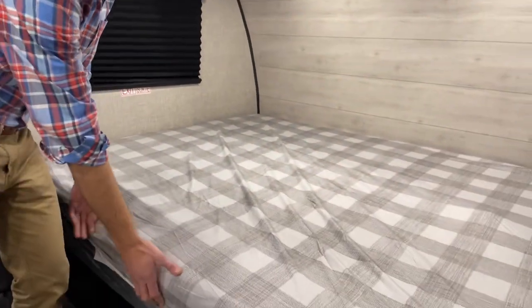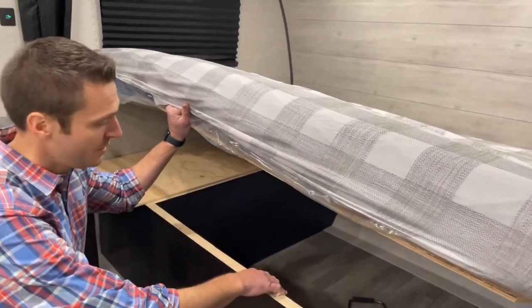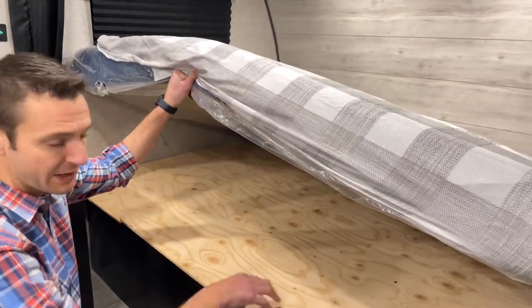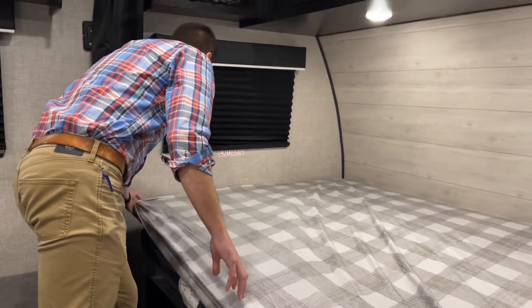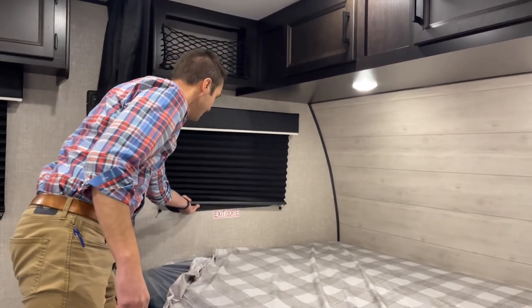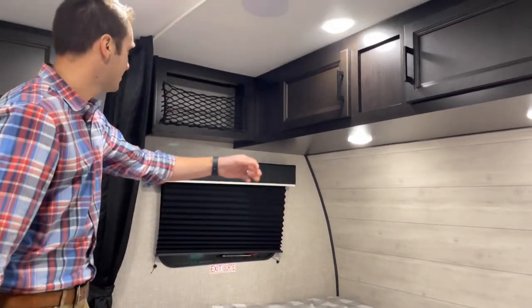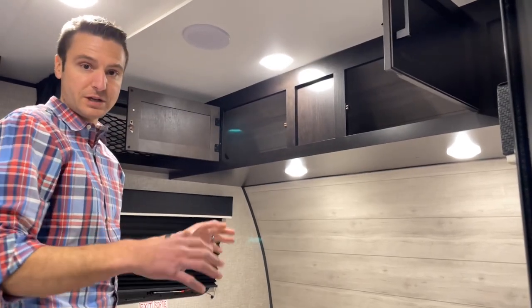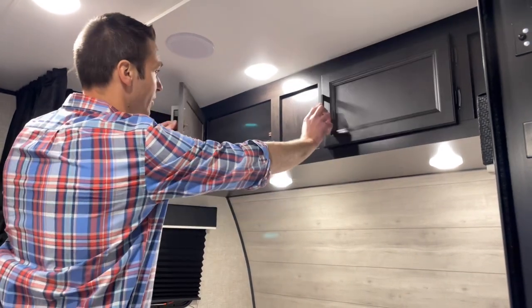Let's check out our queen bed up front. We can lift this up and we do have access to our outside storage. You can see all that plywood — you won't find any particle wood in a Jayco. We have fabric nightshades on here, which will do a pretty good job at keeping the light out. There's a little storage up there — if you're really good at folding clothes, this is going to be ideal for you.